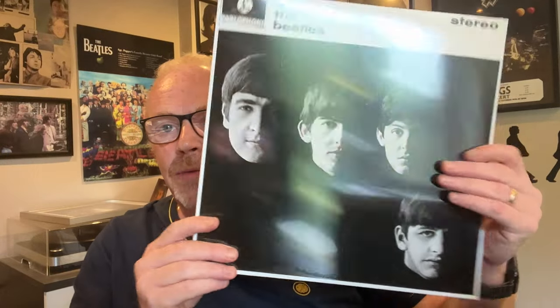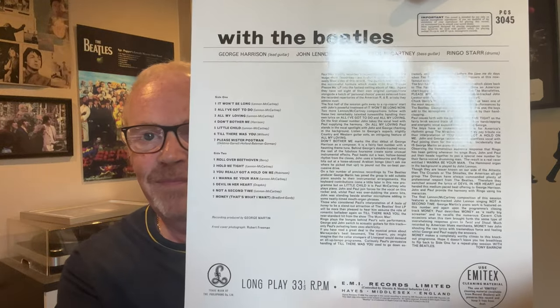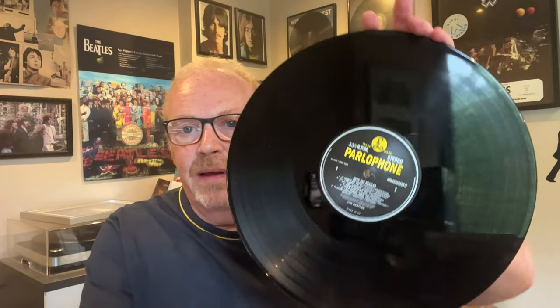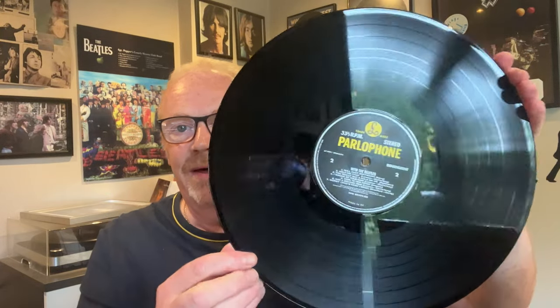Okay, I'll stick that in the back of the box now. With The Beatles — sealed. That lovely sleeve. Sorry about the glare. That's the inner sleeve. There's something about a nice shiny new record, isn't there? Okay, so that's With The Beatles done.